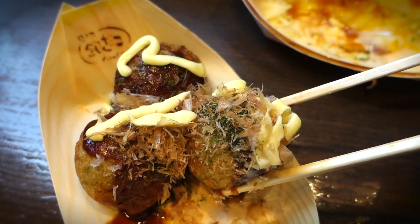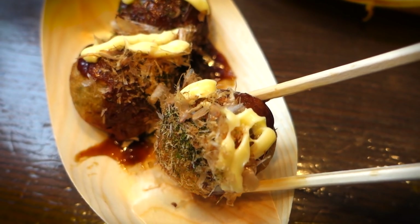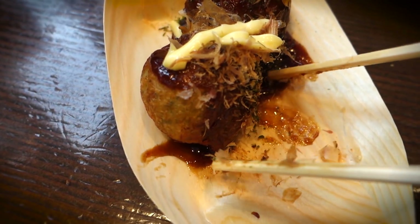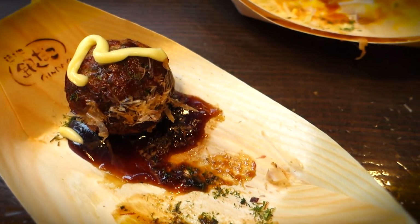Sure, this original type has the same kinds of toppings you can get in pretty much any takoyaki restaurant — that includes the mayo, the brown sweet and tangy takoyaki sauce, and those bonito fish flakes. But when you combine all those classic flavors with the Gendako crunchy crust, you most definitely have a winner on your hands.